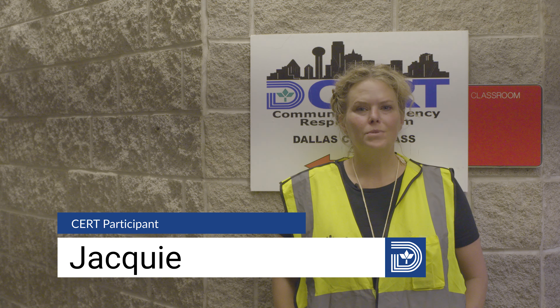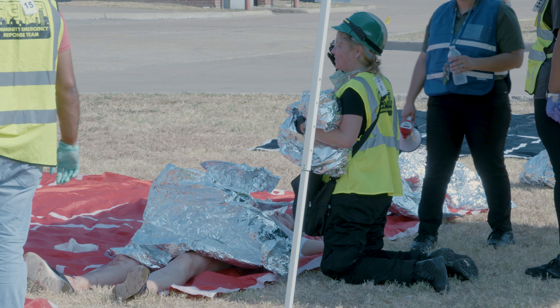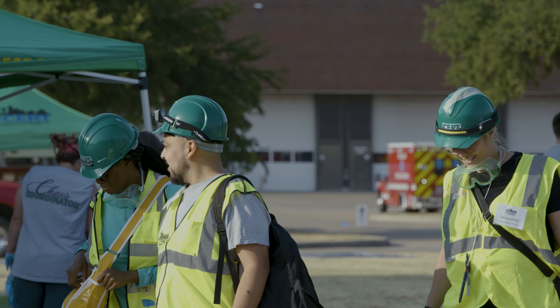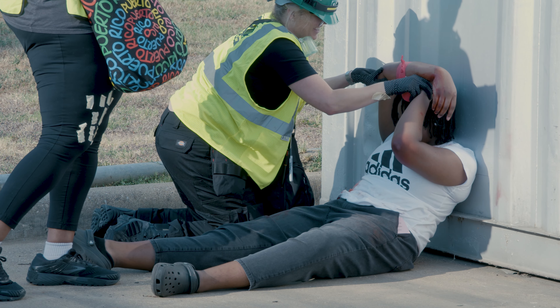I signed up for the CERT course because I've always liked to be prepared. What I enjoyed about the course was just a lot of information about teams that work to help citizens. I definitely recommend this course — not just because it's useful to know the resources at hand, but to be able to help your community.